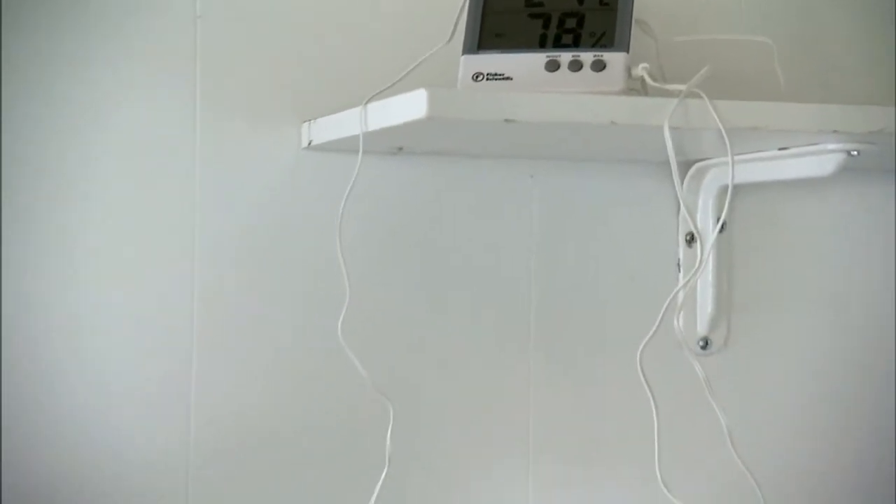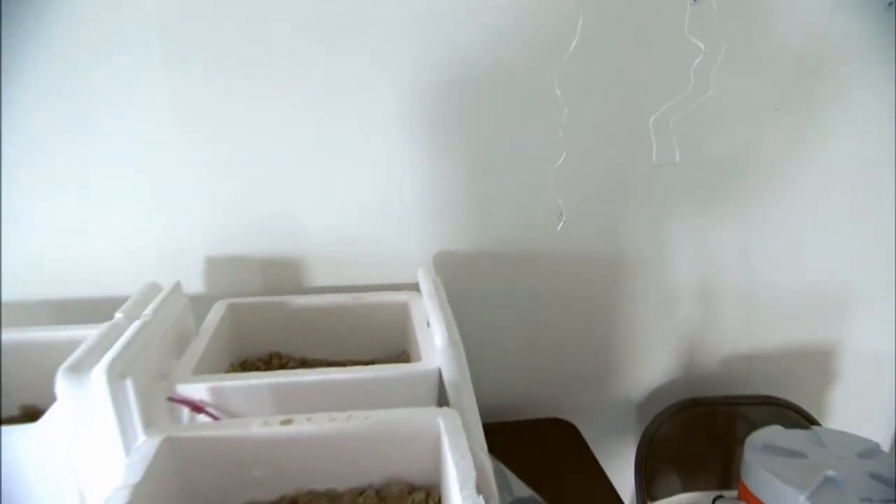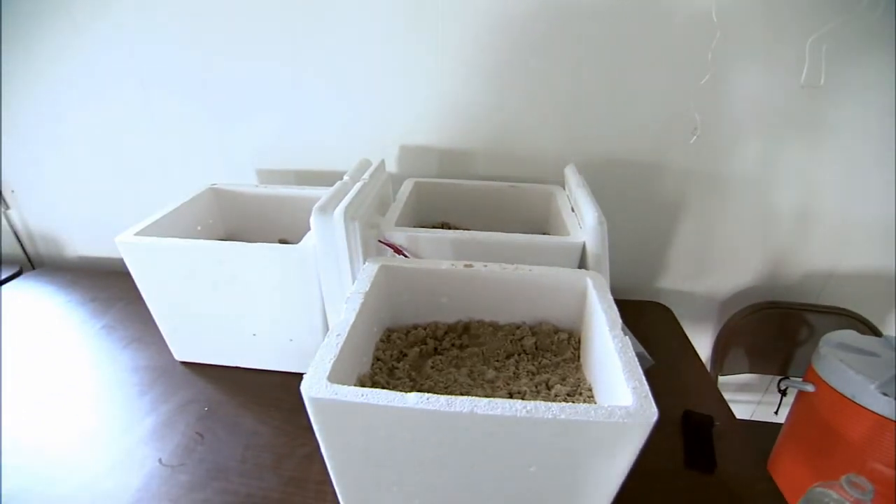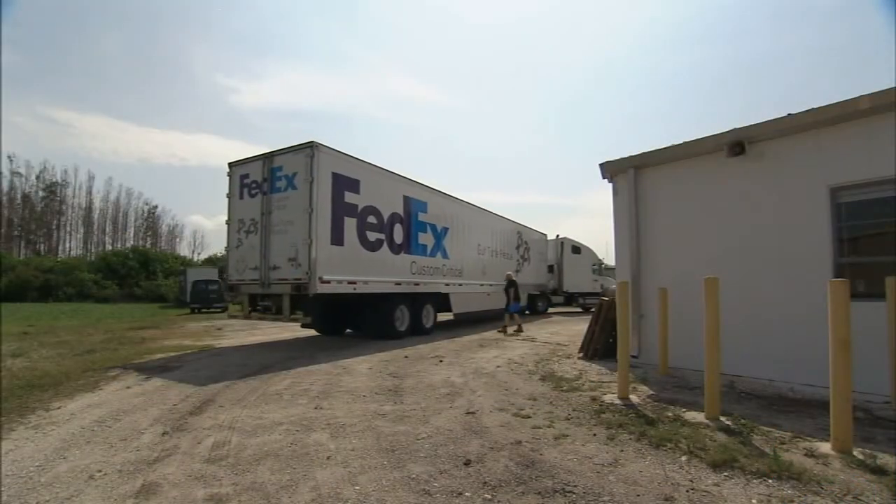Each egg is taken carefully by hand from a nest as it is excavated. The eggs are placed into styrofoam boxes and then taken by FedEx on special trucks to Kennedy.